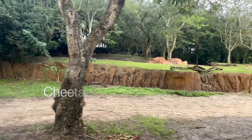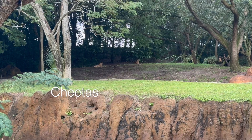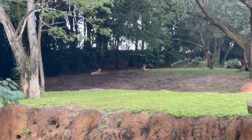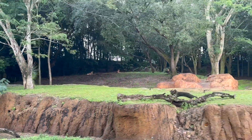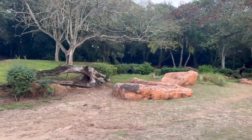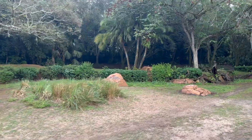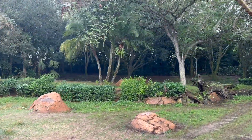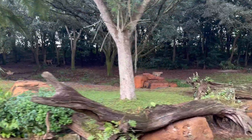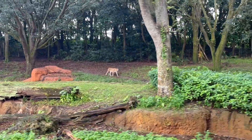Cheetahs are the fastest land animal — they run a little over 60 miles an hour. They have two black lines on their face called cheer marks, and they help reflect the sun, which is helpful because cheetahs are daytime hunters. Cheetahs do not roar; instead they'll meow and they'll purr. Their claws are not retractable, so they're out all the time.